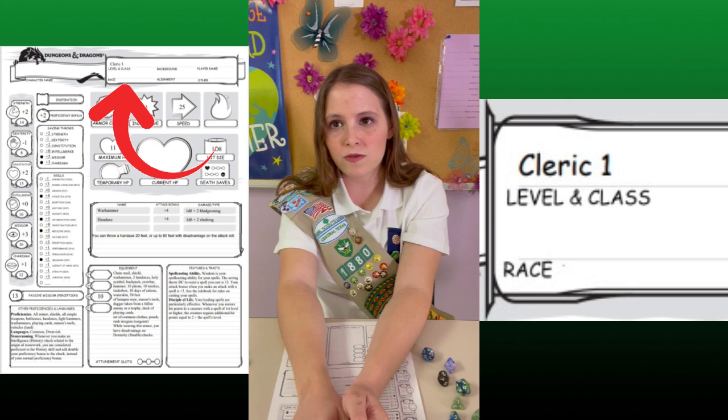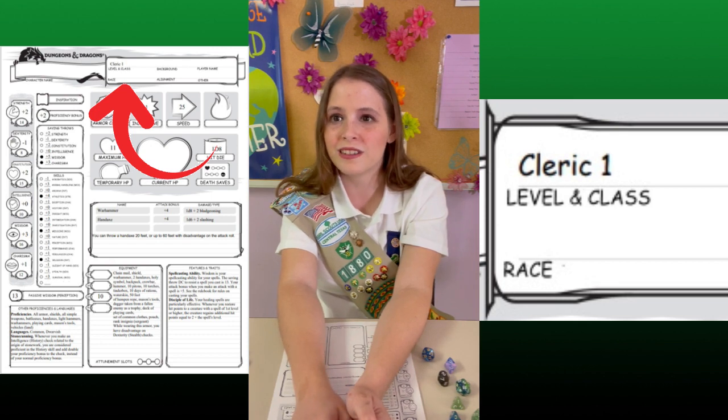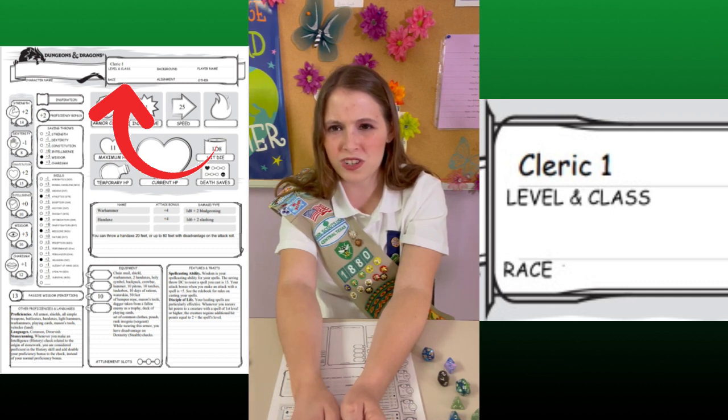We'll start here on race. Race refers to your character's species. In D&D, the five main races are inspired by Tolkien's Lord of the Rings. You have humans, elves, dwarves, orcs, and hobbits, which are called halflings due to copyright reasons. However, this doesn't have to be a restriction — a player can choose to be anything they want. Just remember, your species doesn't actually affect your character's abilities.